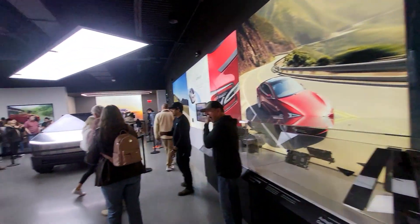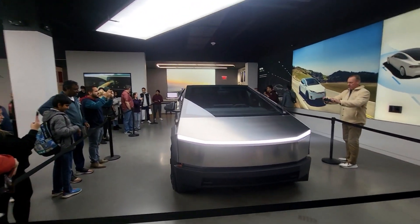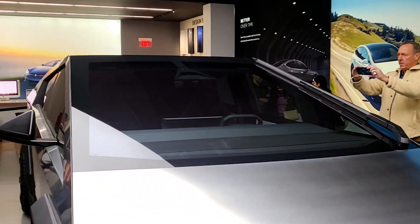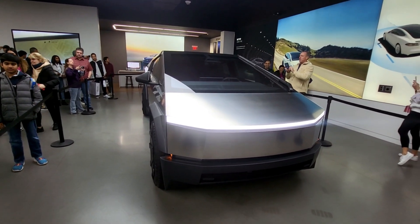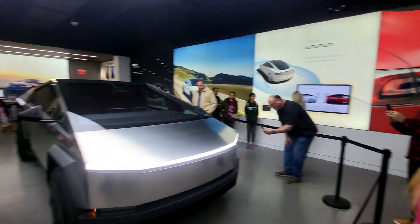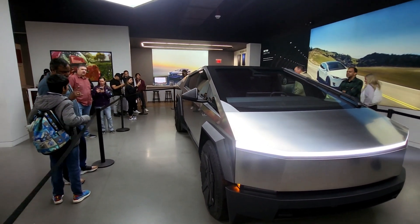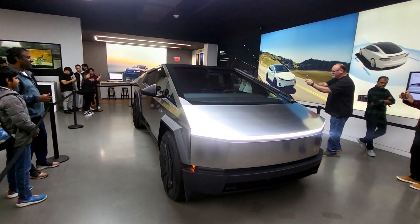One last look at the Cybertruck before we boogie on out of here — there it is in all its glory, and that windshield wiper in all of its glory. Overall, very impressed. We're signed up for a test drive now and hopefully we'll be getting called soon. The Tesla guy said they couldn't open the doors yet — Tesla's not letting them — and they don't have any information on pricing yet, but hopefully soon. Come on down to Bellevue if you want to see it in person.